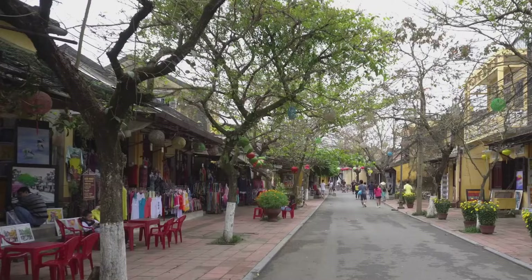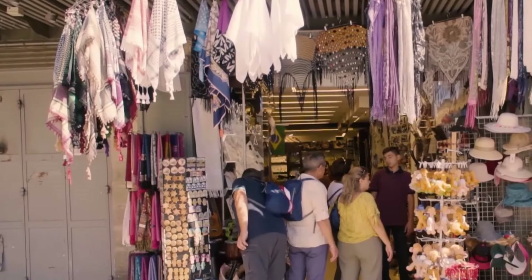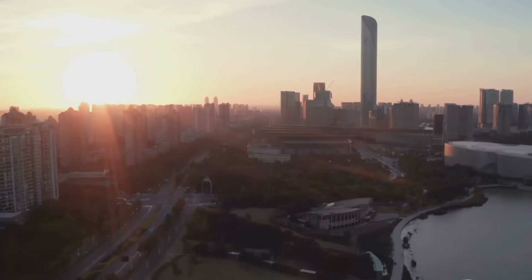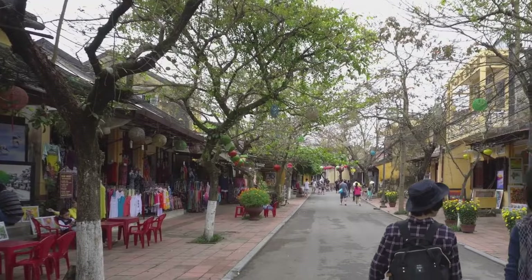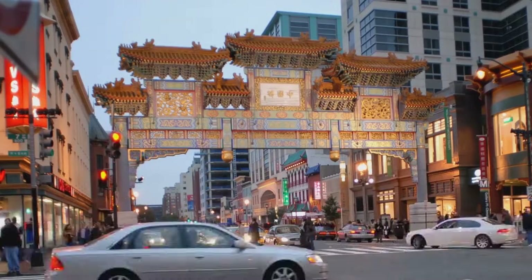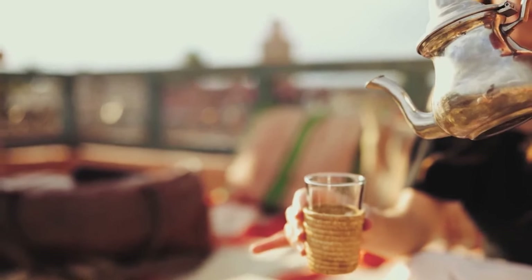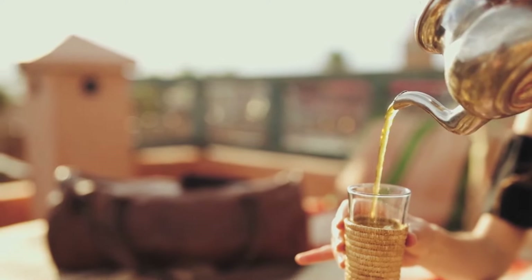Life in Xiamen's ancient center follows a gentle rhythm, where time seems to move just a tad slower. The day begins early as shopkeepers open their doors and street vendors set up their stalls. The aroma of freshly brewed tea and street food fills the air. As the sun rises higher, the ancient center bursts into life with activity. Locals go about their daily routines while tourists explore the narrow streets and alleys. The sounds of bargaining, laughter and conversation mingle with the clatter of mahjong tiles and the rhythmic chants of street performers. In the afternoon, the pace slows down as people take a break from the day's heat, gathering in tea houses to sip tea and chat with friends, while the elderly watch the world go by from their benches.